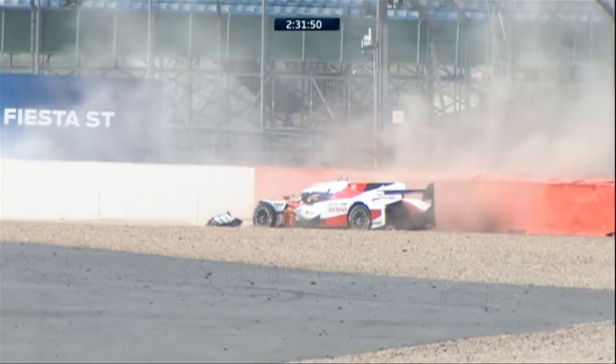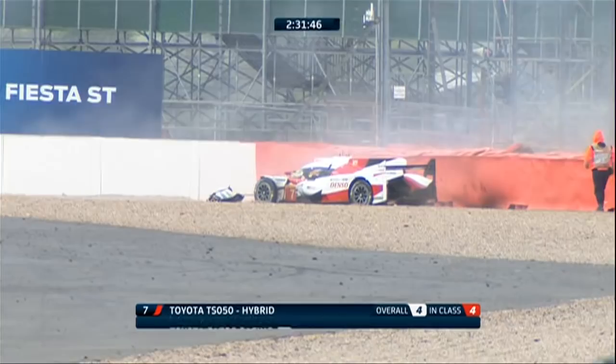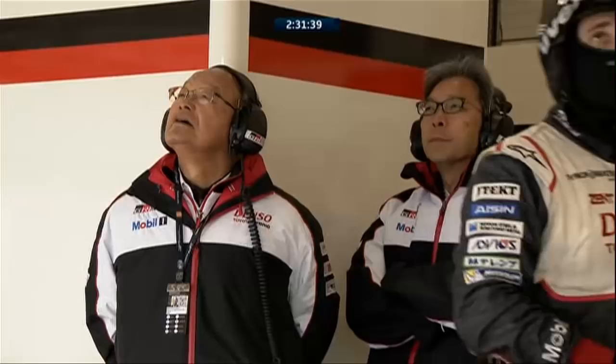Come through. Oh, big crash! Lopez, huge shunt there. That's the fourth position car — looks like it might well be Maggots or Becketts. I think it could also be Copse. It could be anywhere on the circuit to be honest. What a big crash.